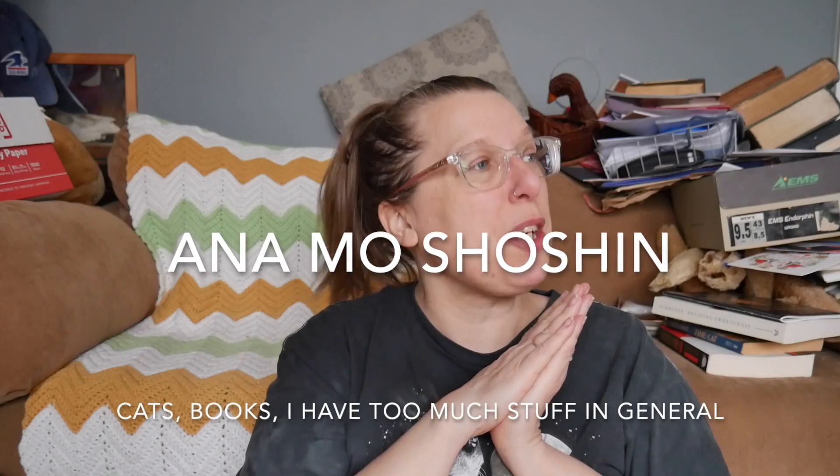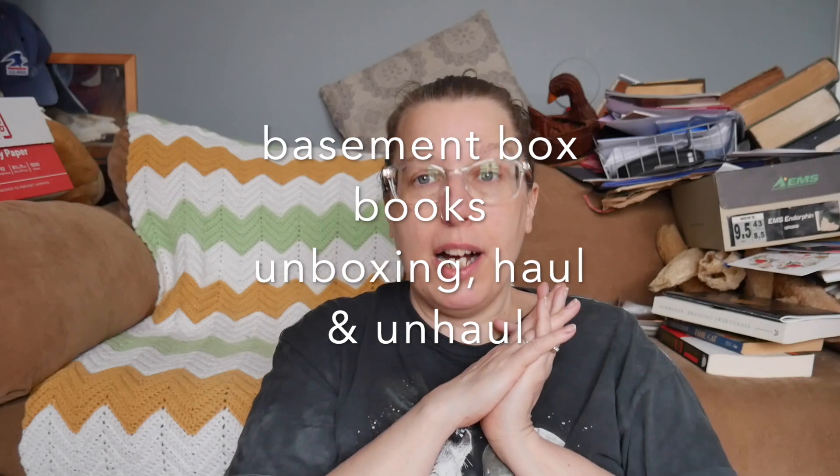Hi, it's Mo. It is time for another basement box books unboxing haul and unhaul. I have been going through the books in my basement that we've had since I moved from Brooklyn to New Jersey. For my whole entire life I've been a reader and a book acquirer, picking up free books from stoop sales or cheap books from used book sales. Over the years I have accumulated many, many books.